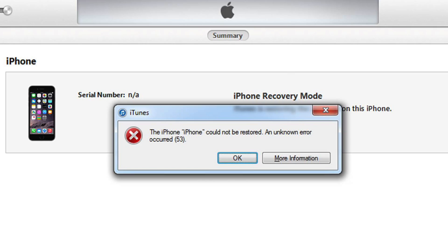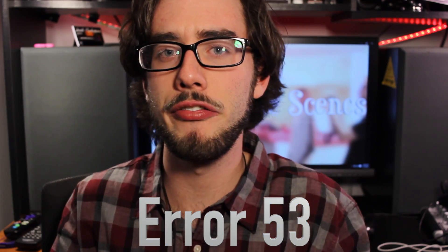So I tried opening up the settings and upgrading it — it didn't work. So then I decided to use my laptop and upgrade it through iTunes, and it crashed in the middle of the process and gave me error 53. I didn't know what that error was, and that's why I'm making this video.